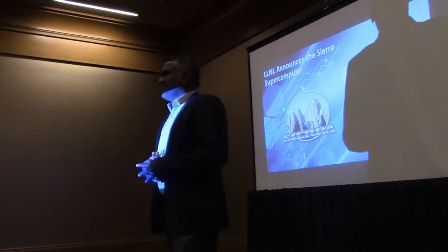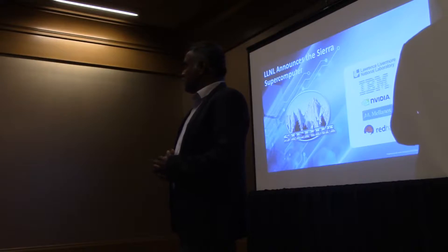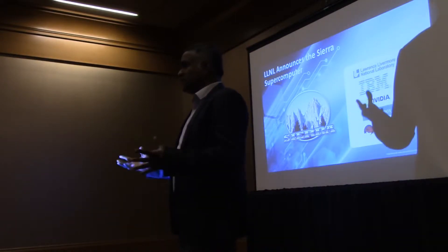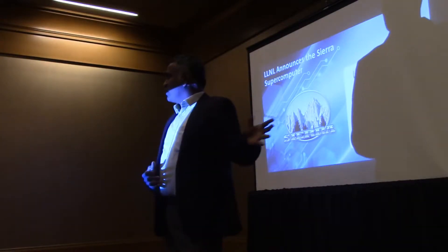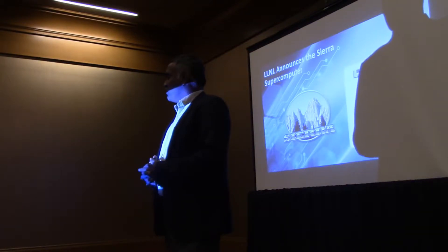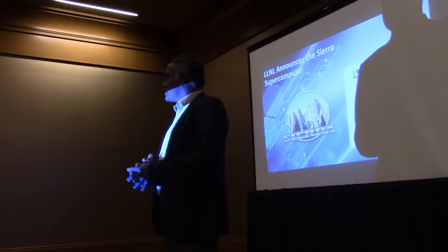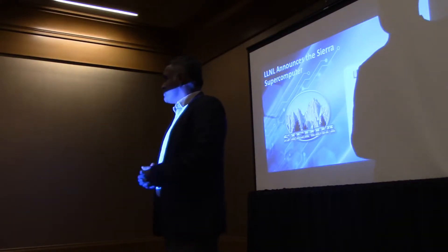I am Venetian. I lead Open Power Ecosystem and Enablement Worldwide, and I work with worldwide universities as well as academicians for many collaborations. Today, I have Oak Ridge as well as Lawrence Livermore to give you an introduction about the Sierra system and the various architectures involved around the system.